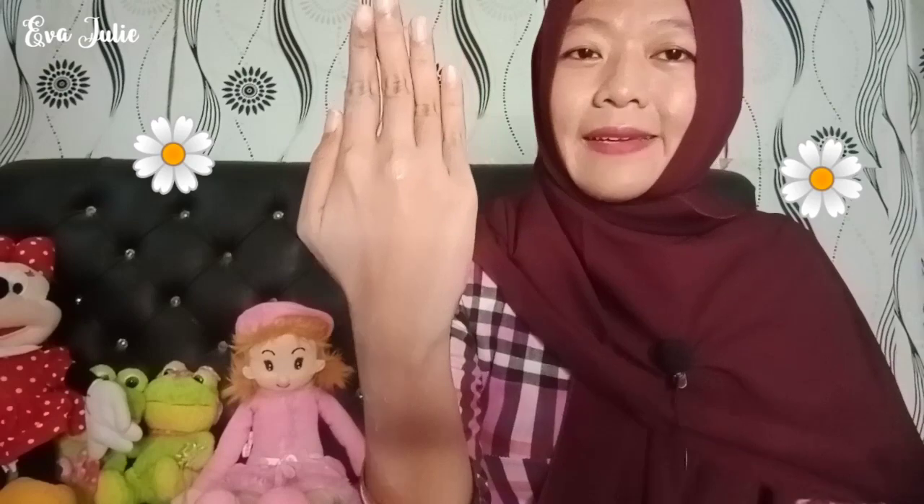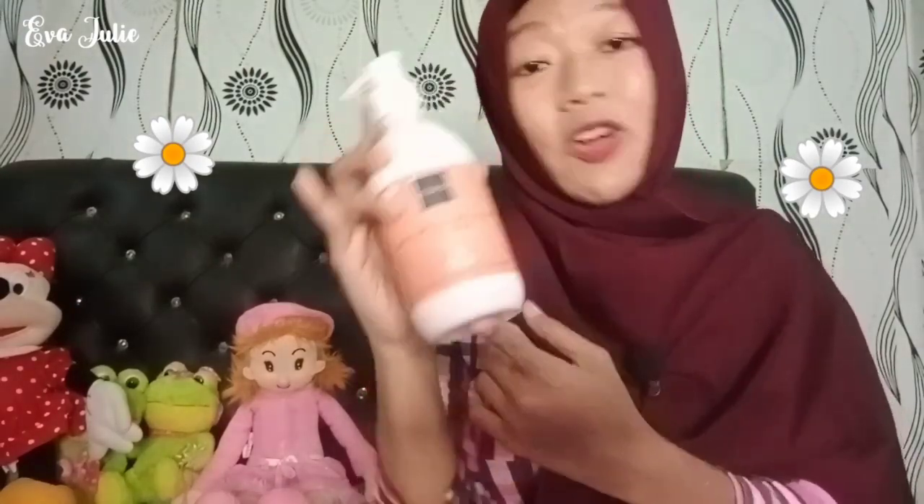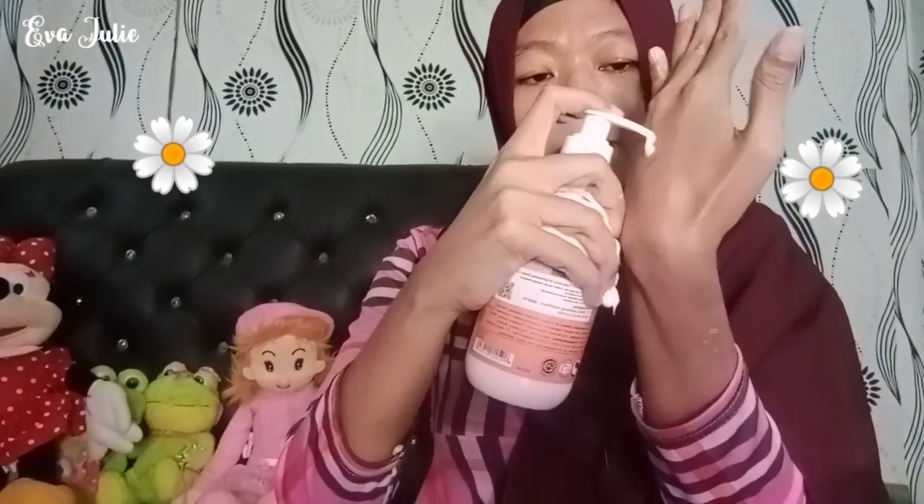Nah, ini hasilnya. Lanjut yang kedua, aku mau cobain yang body lotion varian Jolie. Untuk teksturnya sendiri, sama-sama mudah menyerap dan mudah diaplikasikan juga, gak lengket. Untuk wanginya sendiri, dia kayak parfum YSL Black Opium, dan wanginya itu sedikit ada manis-manisnya gitu.